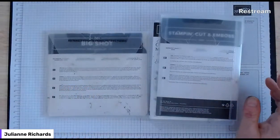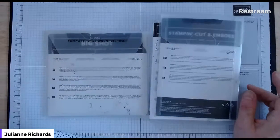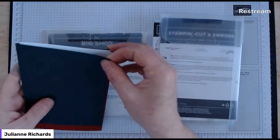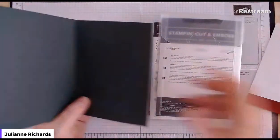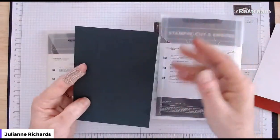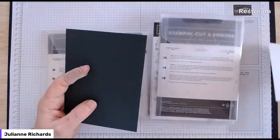The first card I'm going to do is a fun fold - sort of like two cards in one card. I'm going to use the merriest frame dies and the merriest moments stamp set together - it's the merriest moments bundle - and the rectangle framelits. I tried to steer away from my usual colors but kept coming back to the evening evergreen and cherry cobbler combo. I have a normal sized card base, five and three quarters by eight and a quarter, scored in the middle.